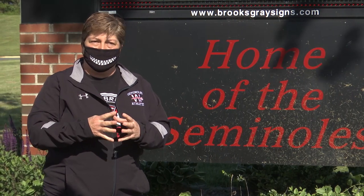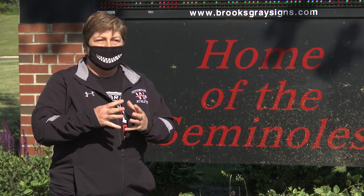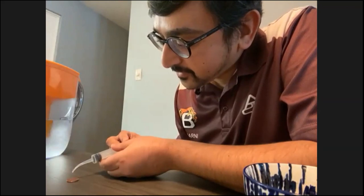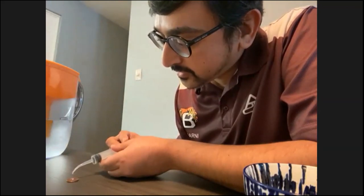Mr. Kearney started with the first variable being water, and as we were watching him drop the bits of water onto the penny, we counted along with him — fifty-seven, fifty-eight. Oh! Fifty-eight!